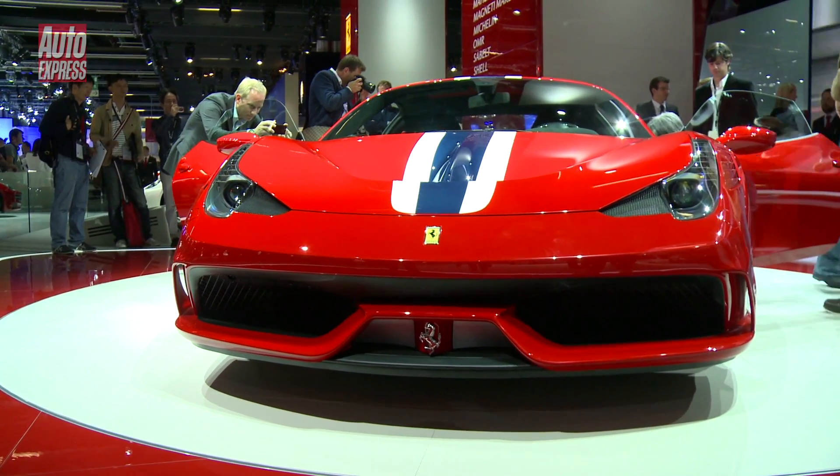It wouldn't be a motor show without a new Ferrari to get excited about, and this year it's the 458 Speciale. You can think of it as the 458 version of the Scuderia — it's more powerful and it's got less weight.